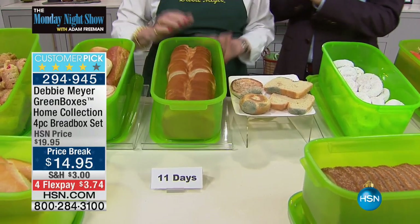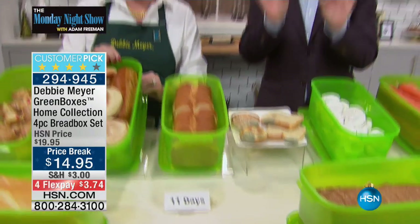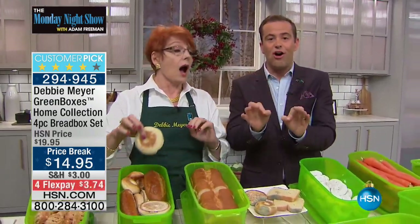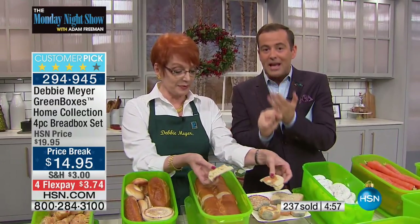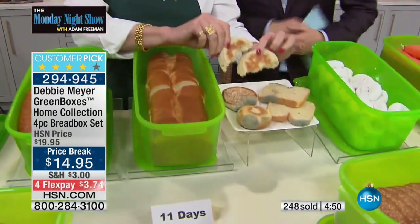Top rack dishwasher safe. We are putting five minutes on the clock. These are the Debbie Meyer bread boxes. These will keep your bread goods, and all baked goods, fresher for longer.